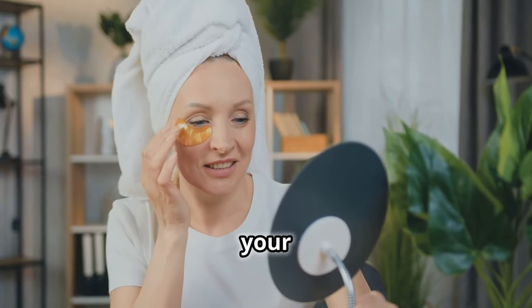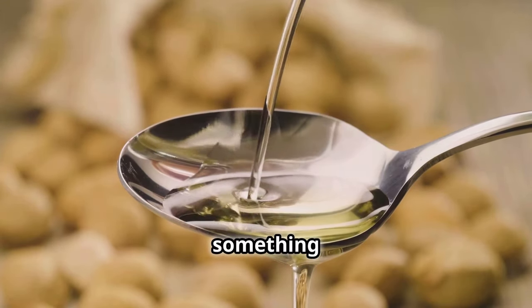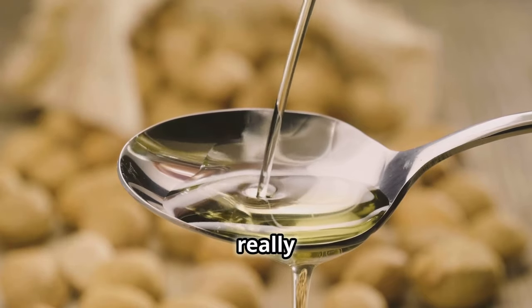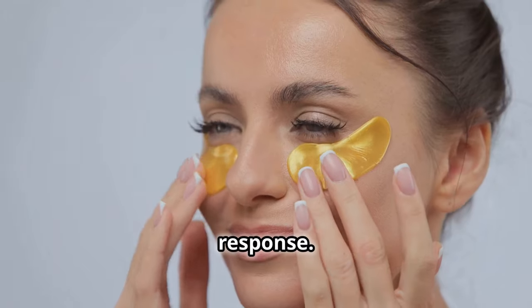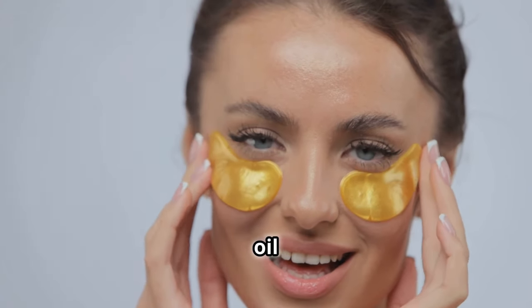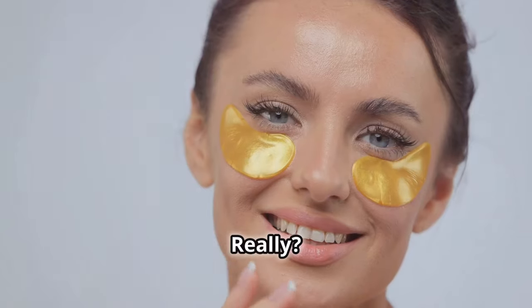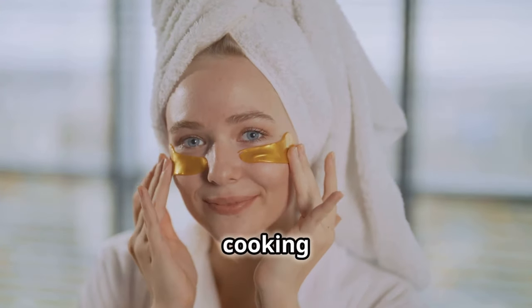What if I told you that right now your under eye thinning issues might have a solution in your kitchen? I'm talking about almond oil — something basic, natural, but really powerful and effective. But hear me out: your skin's new best buddy will be this basic ingredient.